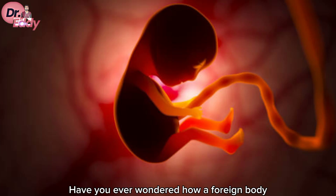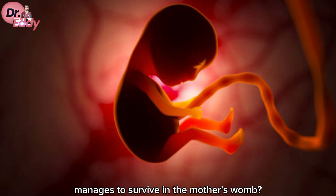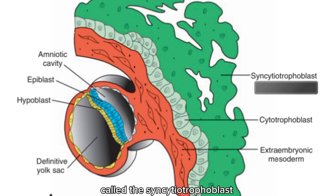Have you ever wondered how a foreign body like an embryo with 50% of its genome from the father manages to survive in the mother's womb without being rejected? The secret lies in a structure called the syncytiotrophoblast.